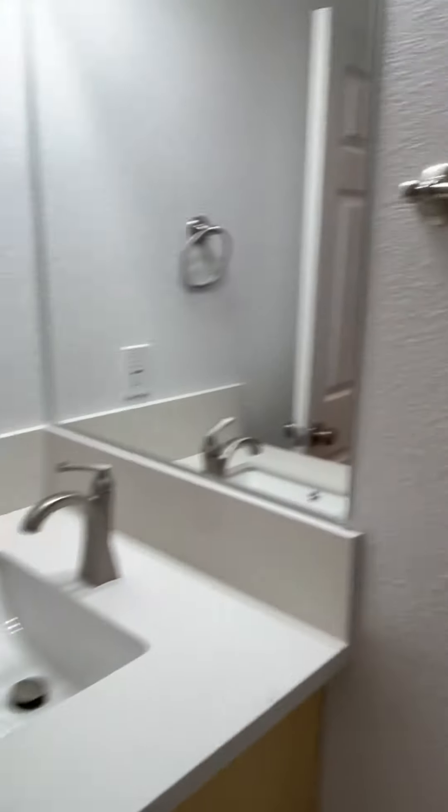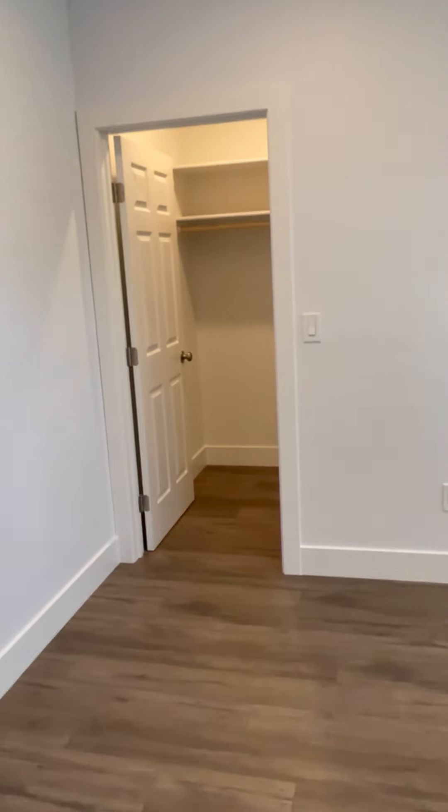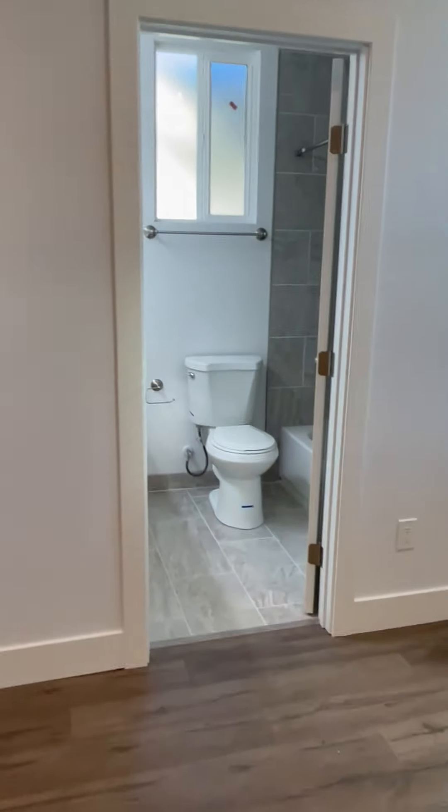Large secondary bedroom. Brand new fixtures in your hall bathroom. And this property actually features a full traditional master bedroom. You've got two full bedrooms, two full baths.